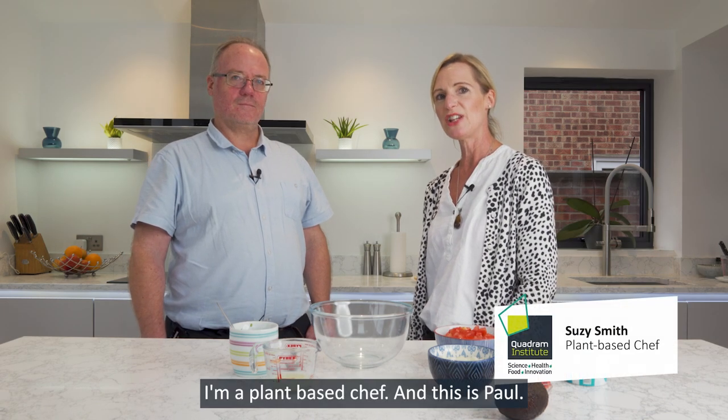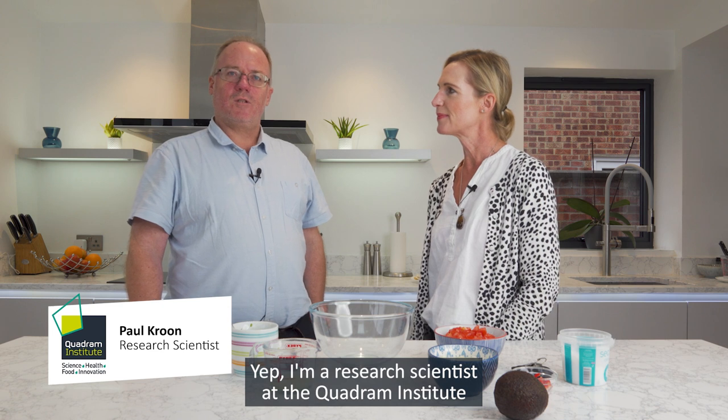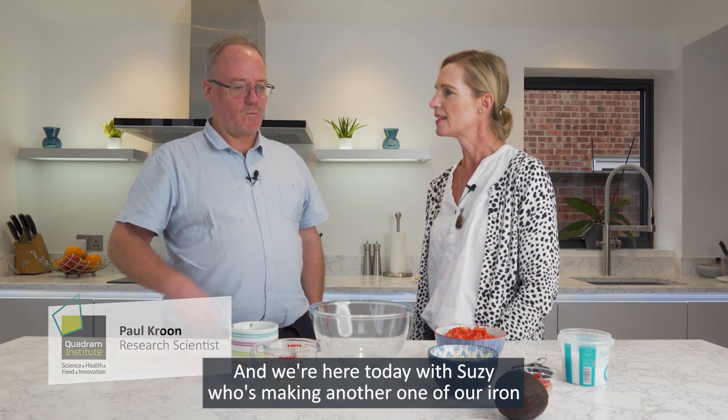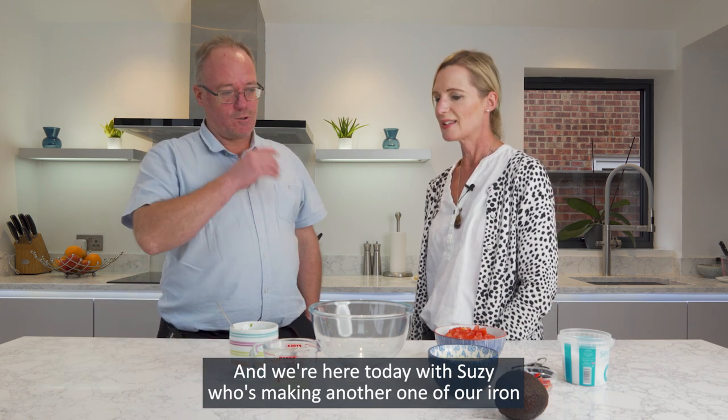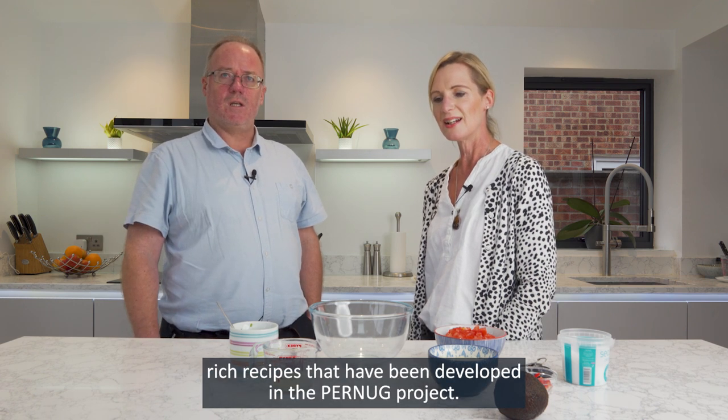Hi, I'm Susie, I'm a plant-based chef, and this is Paul. Hello, I'm a research scientist at the Quadrum Institute Bioscience here in Norwich, and we're here today with Susie who's making another one of our iron-rich recipes that have been developed in the Pernug project.